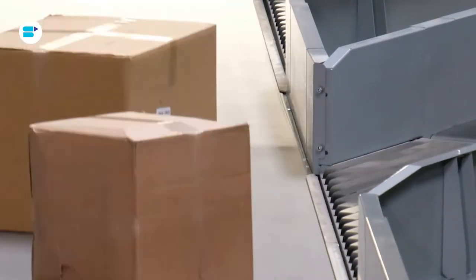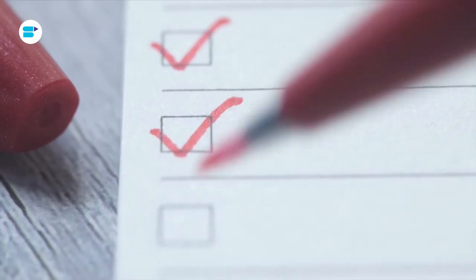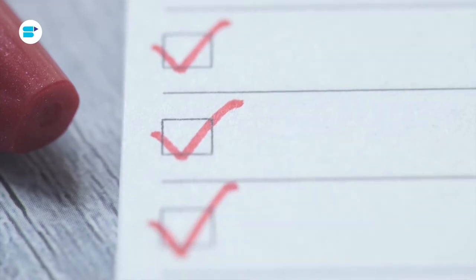When your package arrives in the fulfillment center, it undergoes a rigorous process before it's approved. Here's a tip: to avoid delays, you need to make sure that your products are compliant with Amazon's standards, especially in terms of packaging and labeling.